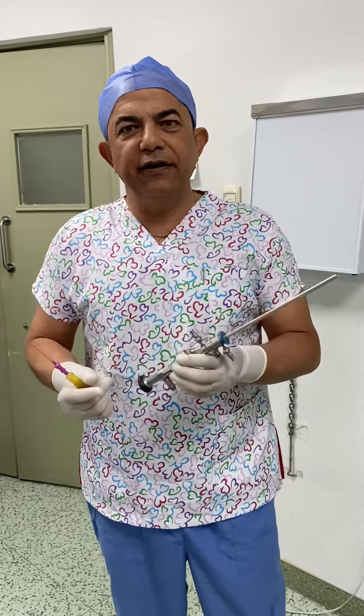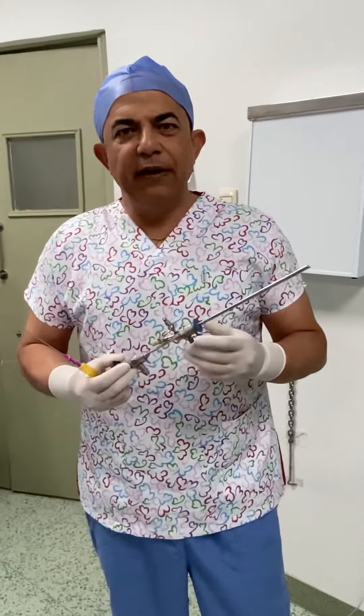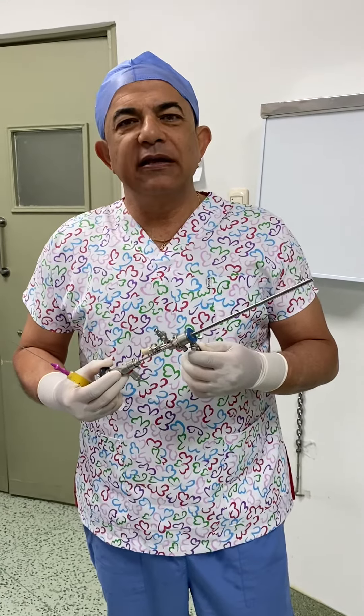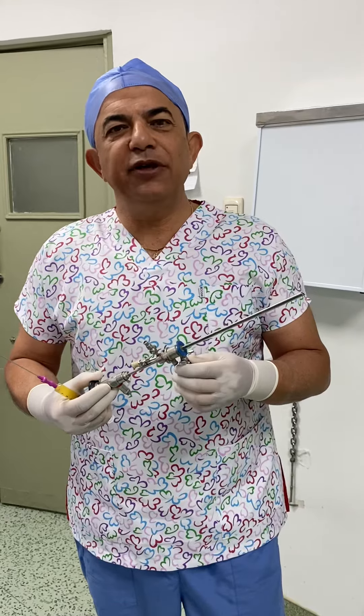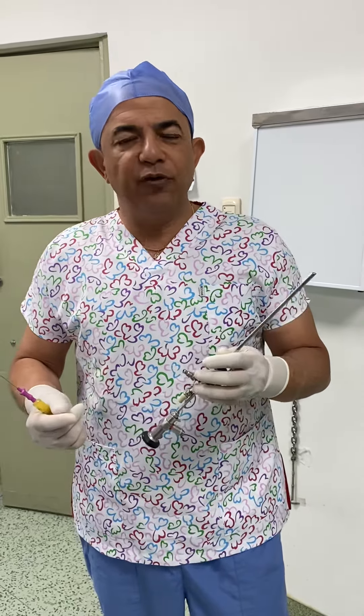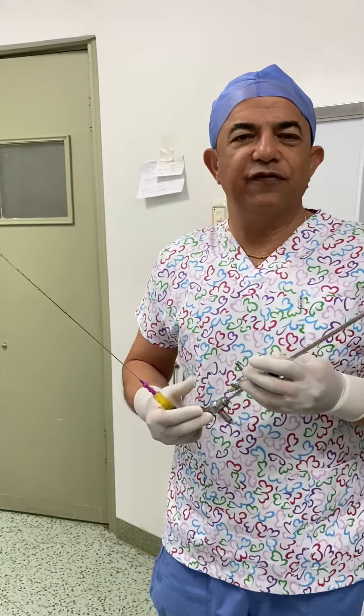Let me explain the idea of platelet-rich plasma injection sub-endometrial. I call it SPRP — sub-endometrial injection of PRP — because PRP has proved its value for improving the weak endometrium and in cases of failed IVF.